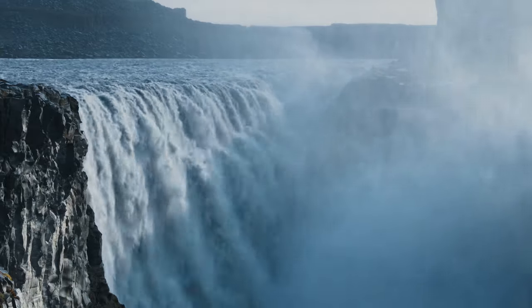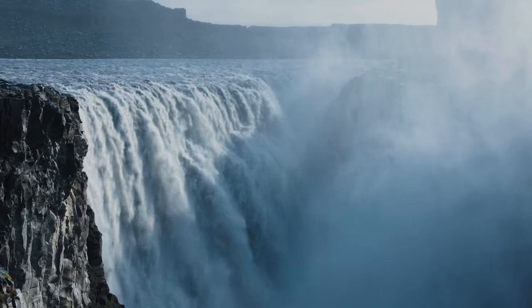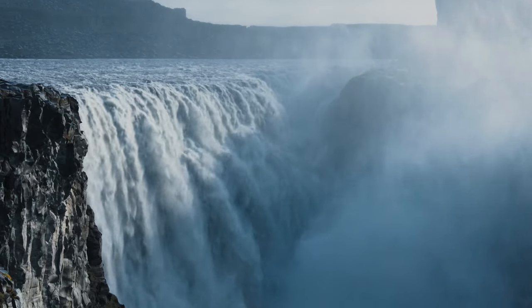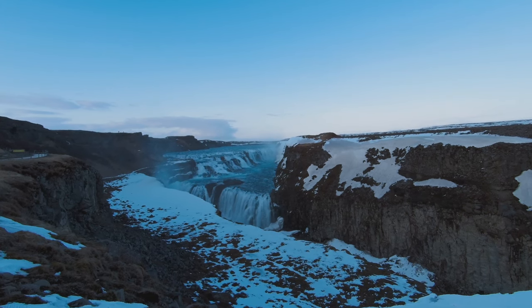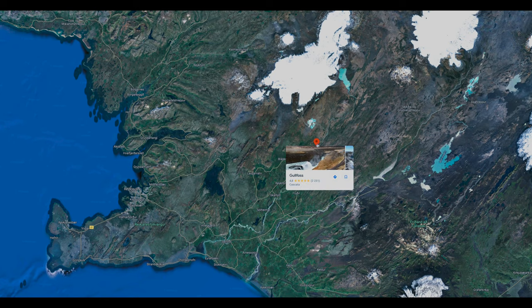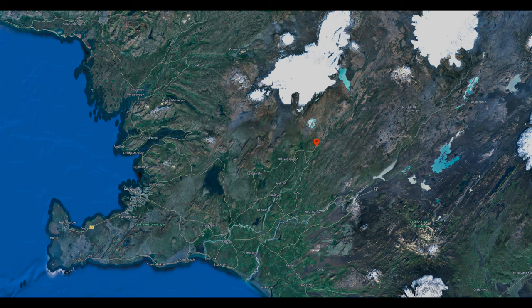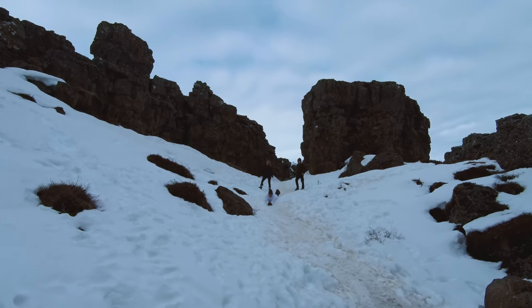She was the daughter of the waterfall's owner at that time, and she fought with everything she could to prevent foreign investors from changing the natural landscape that she loved so much — from threatening to commit suicide at the falls, to working on a legal case with her lawyer, walking back and forth to Reykjavik, which is 125 km away, many times. And this is what we saw on our day trip to the Golden Circle.